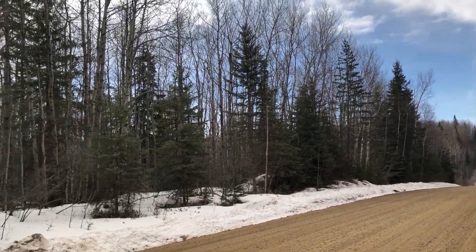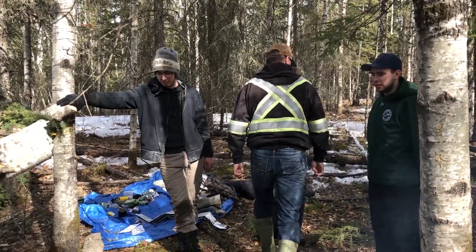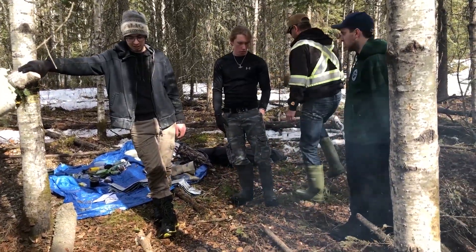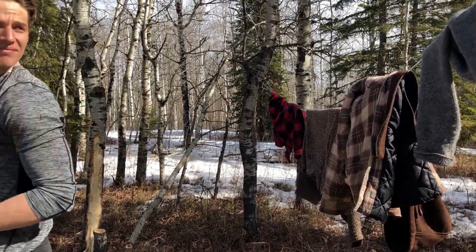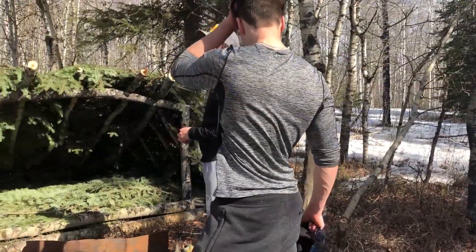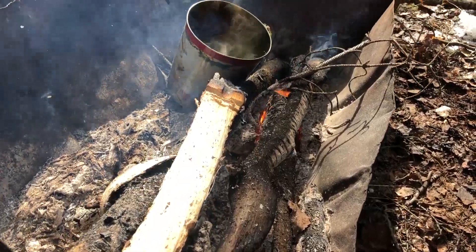We're simulating a crash scenario and they have to do an overnight 24-hour survival. The students have been instructed — they've had close to about 10 hours worth of classroom time and lab time where we taught them how to light fire and how to bring tinder.